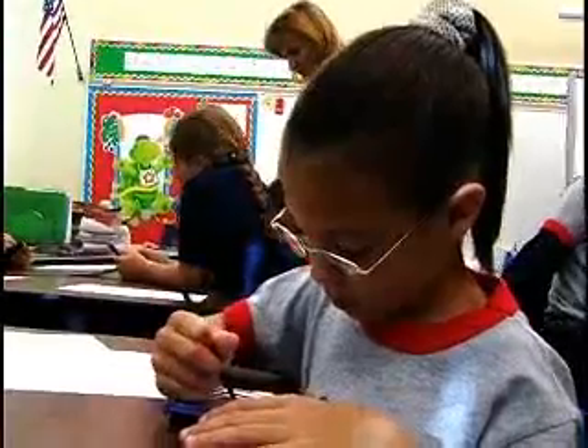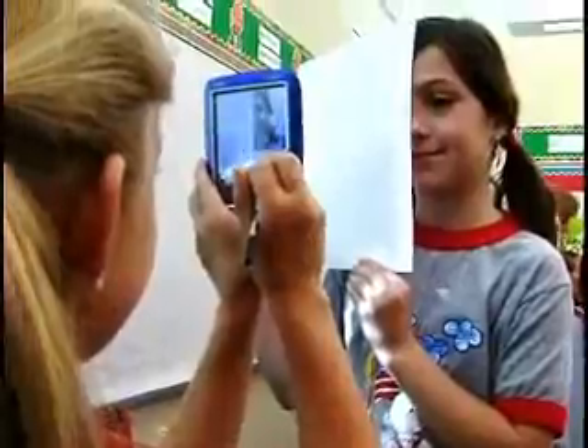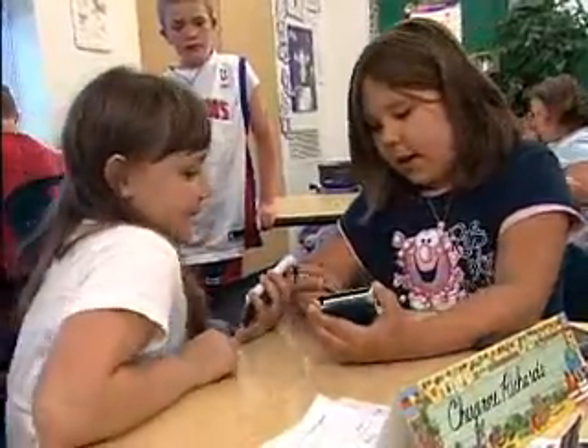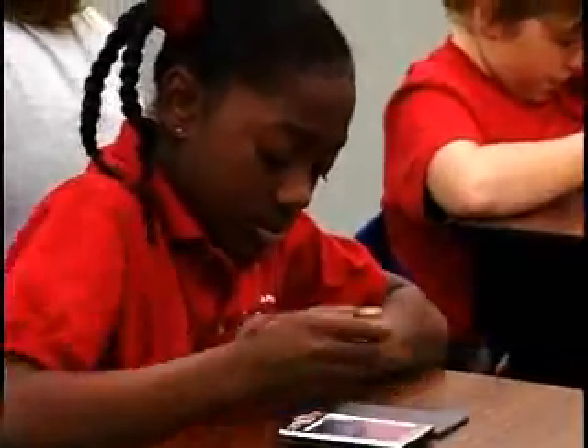In the classroom, we're going to interview the kids and ask them about learning. Why is it that the technology helps them learn? We're going to see the children explain the kinds of learning that they engage in using the handhelds. We're going to start to show you what a classroom is like when all the children use handheld computers.